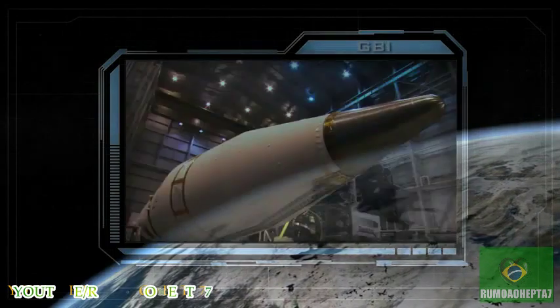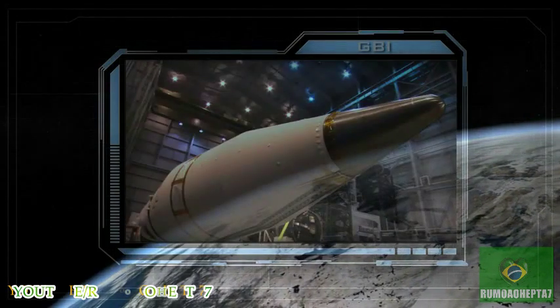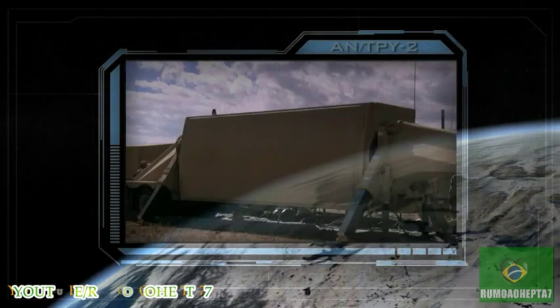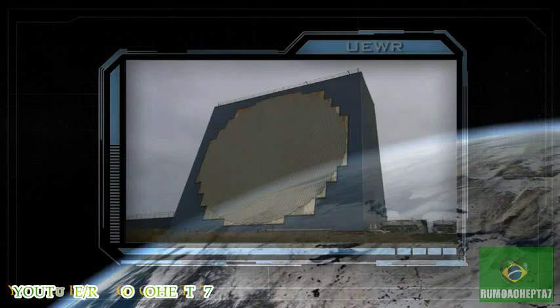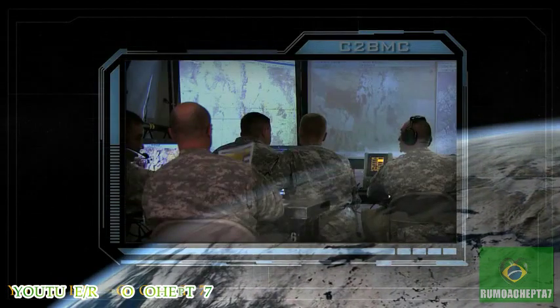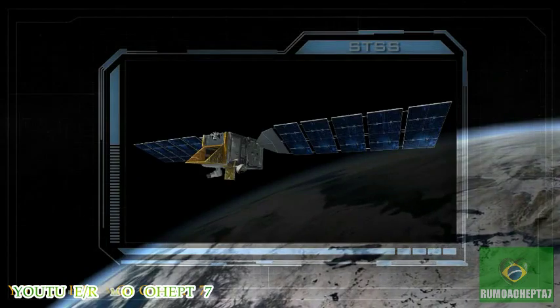and geographically dispersed command, control, and battle management assets contributes to the protection of the United States, its deployed forces, allies, and friends against ballistic missiles of all ranges and is adaptable to new 21st century threats.